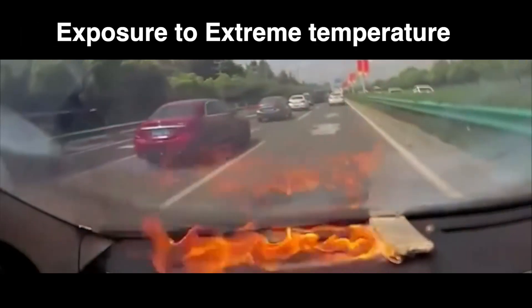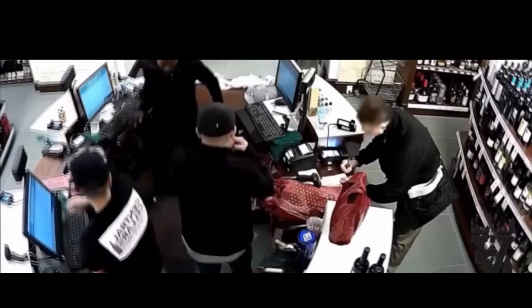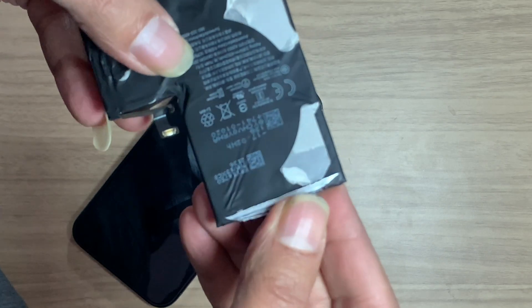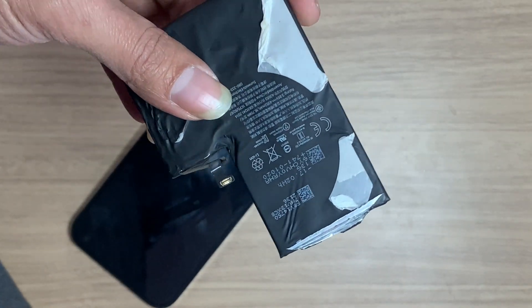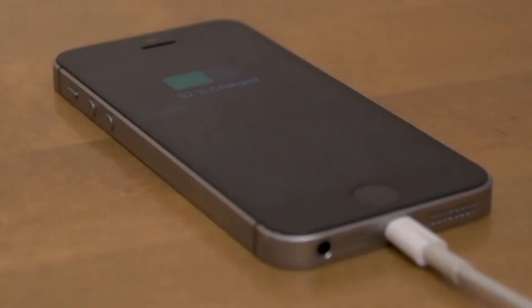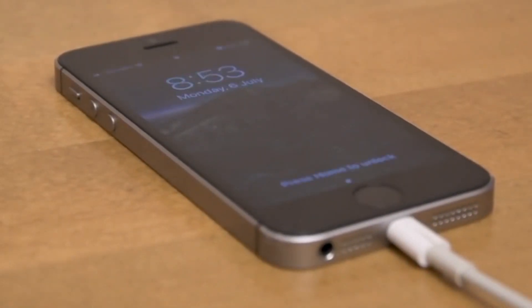The battery may burn or even explode. In the case of iPhones, it is likely due to poor quality control or a manufacturing defect. Additionally, if the iPhone is charged with a non-certified or third-party charger, it can also cause the battery to swell.